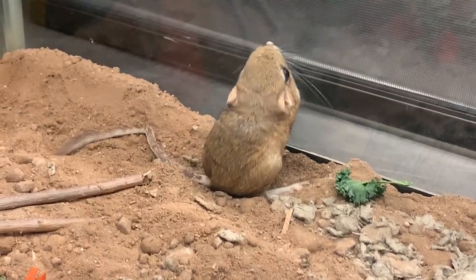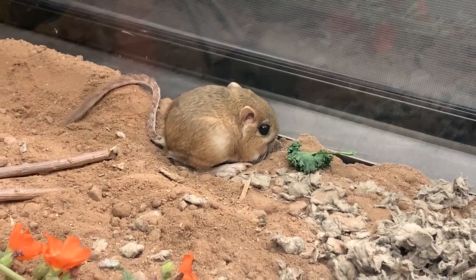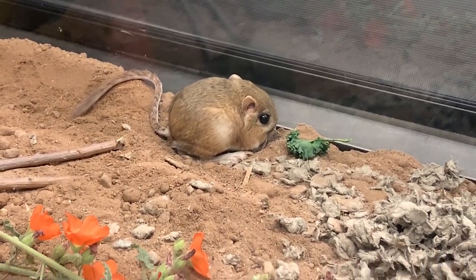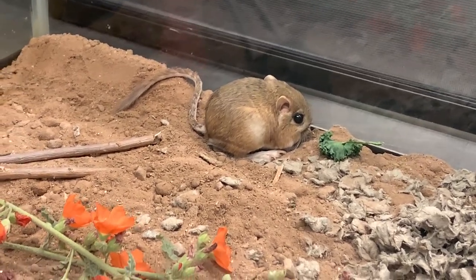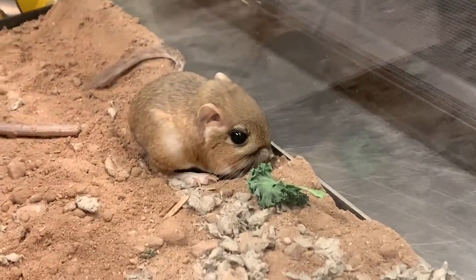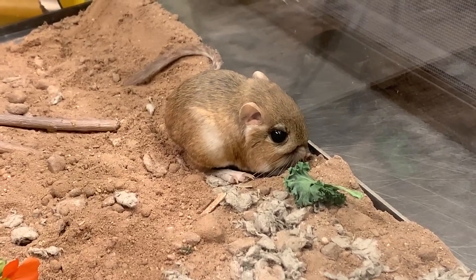Kangaroo rats are really fun. You can see they're kind of curious — they're usually pretty busy hopping around and pretty interactive when they're awake, which is always fun for us. This particular animal always comes right to the glass when we feed them, sticks his little feet up in the air, and waits for us to come in and say hi and waits for his dinner. So he's one of our favorites.